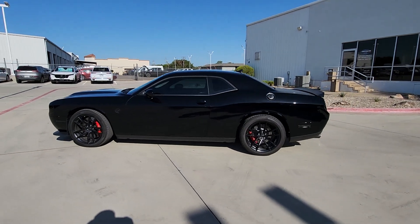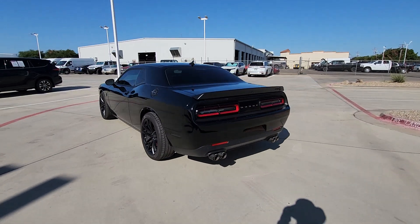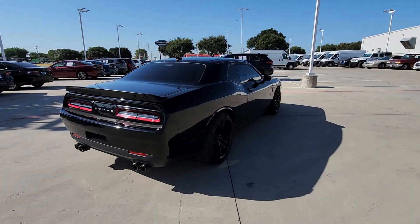You will love the features of this 2023 Dodge Challenger. With less than 5,000 miles on the odometer, this vehicle stands out from the rest.